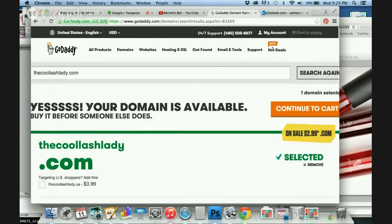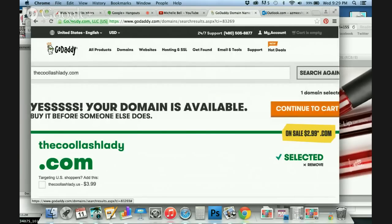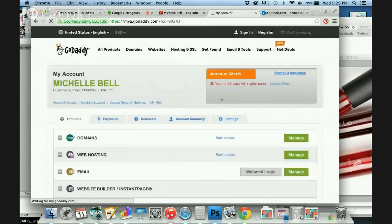Now I'm going to go to what I've already purchased to show you how to connect it to your website. You click on My Account, then My Domains, Manage My Domains — or you can click Visit My Account. Once you get there, you're going to click on Domains, then Manage.